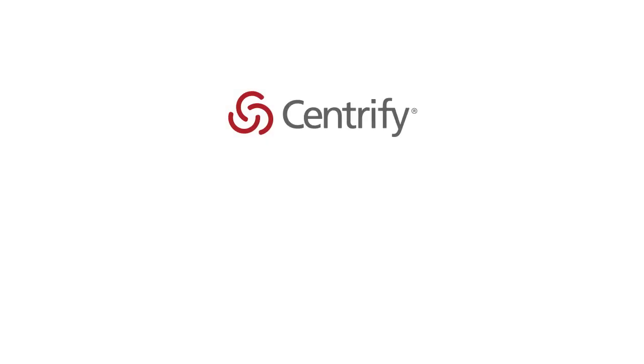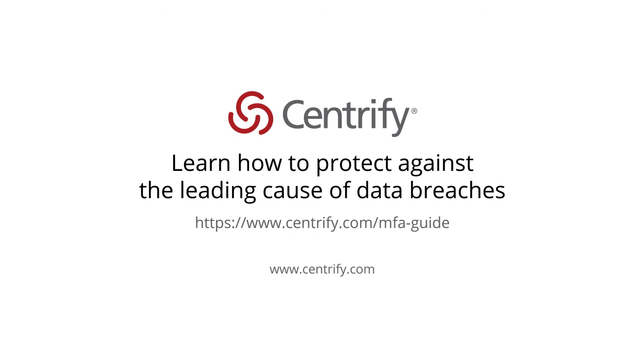Download the e-book 'Why MFA Everywhere' to learn how to protect against the leading cause of data breach.